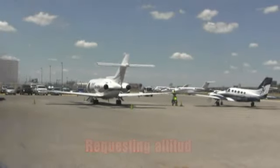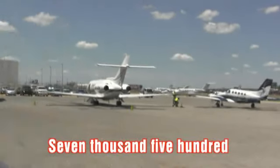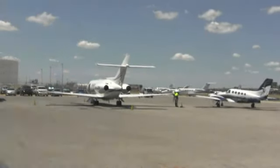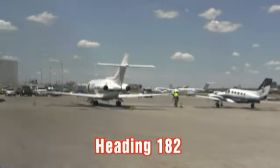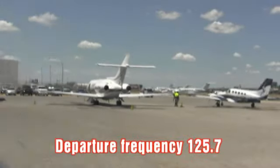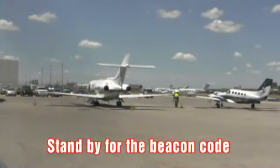Affirmative. Do you have a requested altitude? 7,500. 7,500. And what's the on-course heading out to Echo Kilo Golf, please? 182. 182. Skylane 328, thanks, and departure frequency is 125.7. Stand by for the beacon code.